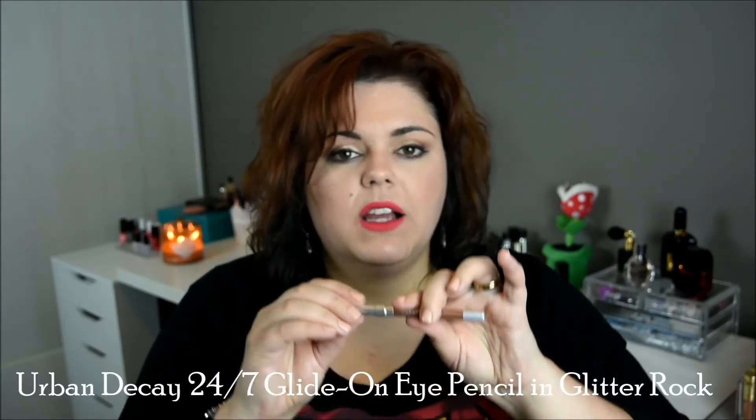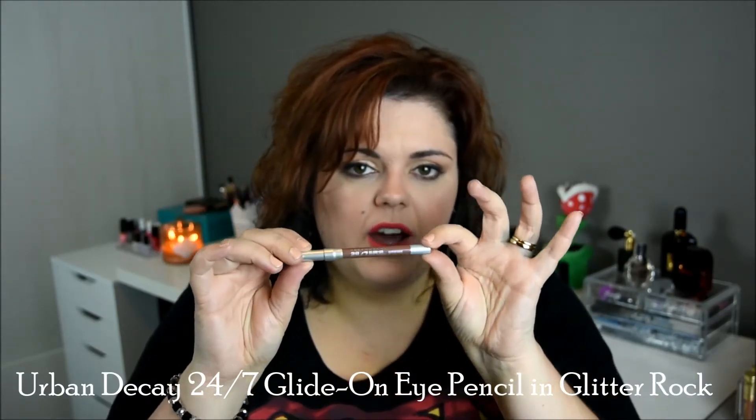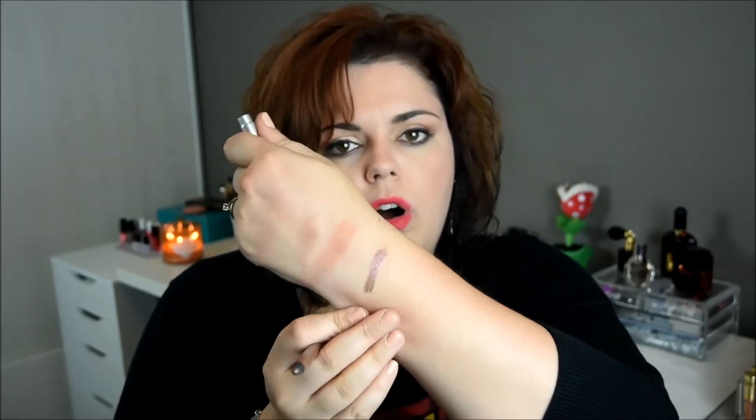The next item is the Urban Decay 24/7 Glide-On Eye Pencil in Glitter Rock — a small version from a kit. It has glitter and is kind of a pinky bronze, which fits my pink-and-bronze theme this month. I love adding a pop of color on the bottom lashes — mint green, purple, blue, whatever — and this one is subtle enough for the office while still giving a little sparkle. I'm wearing it today, and it's exactly the pop I was looking for on the lower lash line.